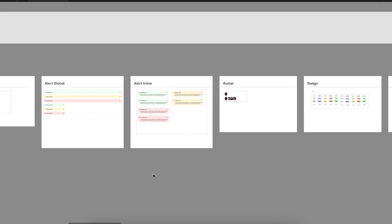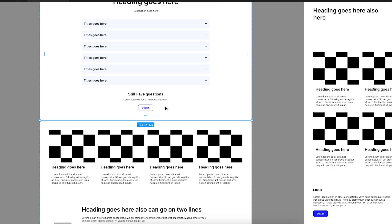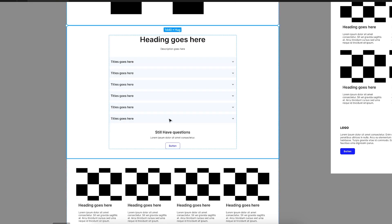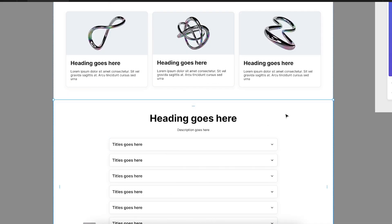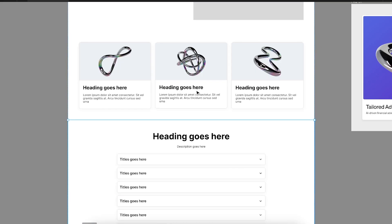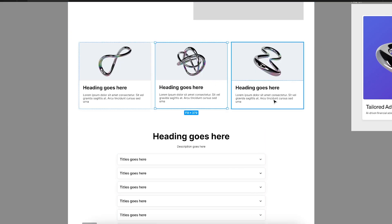I suck at website design. Maybe I don't suck at it, but recently I've been working on a lot of design system projects and I've realized that my design and especially my website design has become quite systematized, which don't get me wrong is great when you're thinking about design systems and how things are going to scale when you're building them for large web projects.